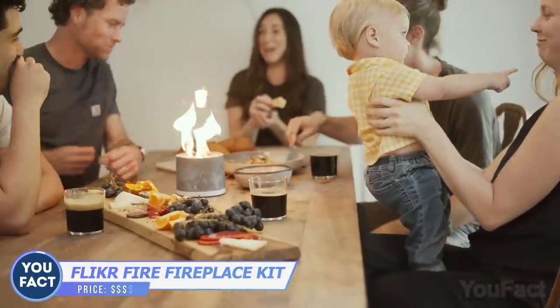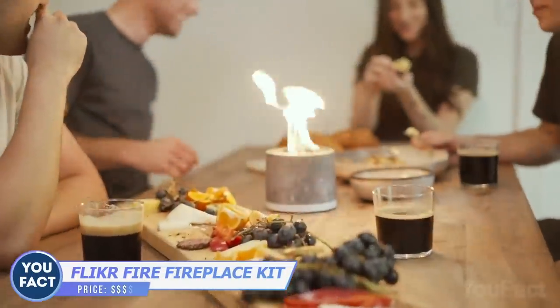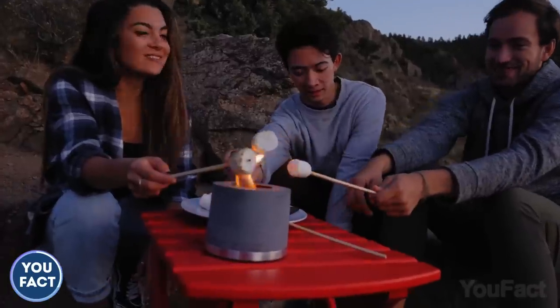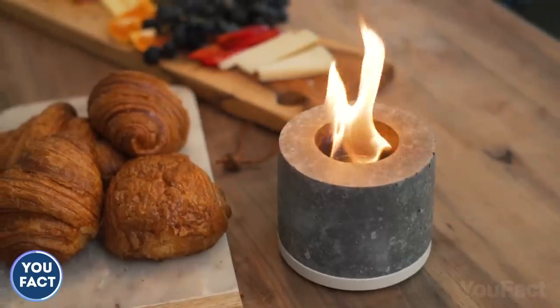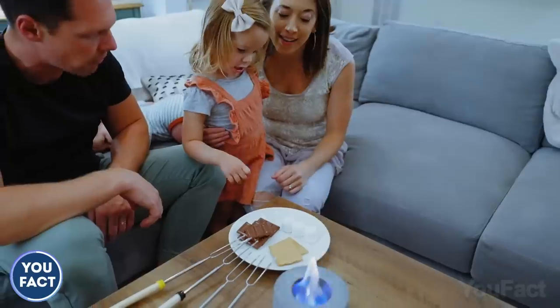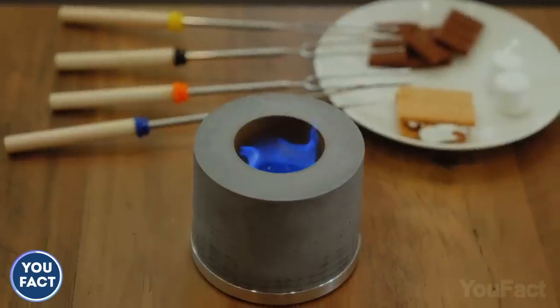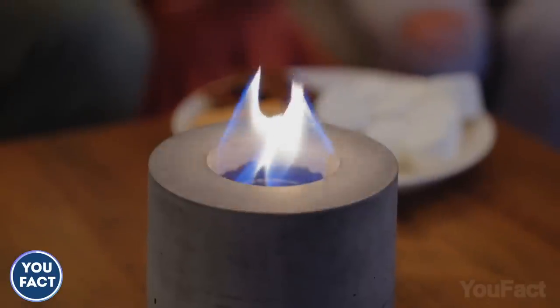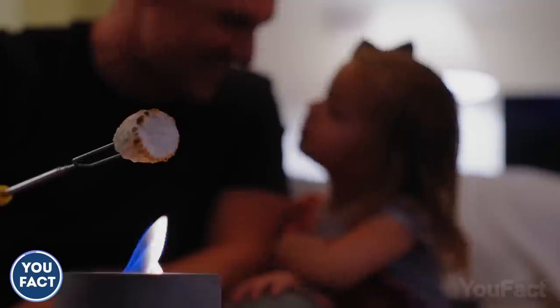This portable fireplace will add some soothing touches to all your gatherings in and outdoors. You can roast marshmallows on it. The refill will take just a couple of moments. Unlike real fire, this particular fireplace produces no smoke — a clean flame with comfortable warmth only. Now you can experience a real campfire without the smoke, ash, or costly firewood.